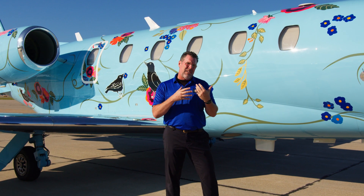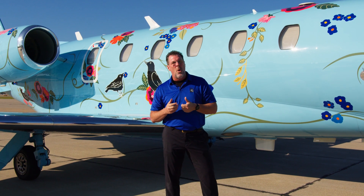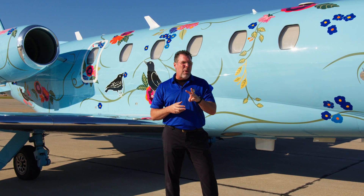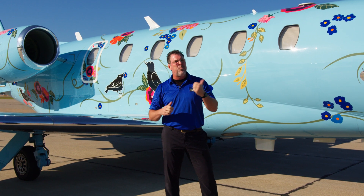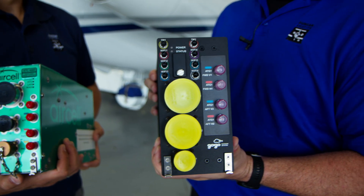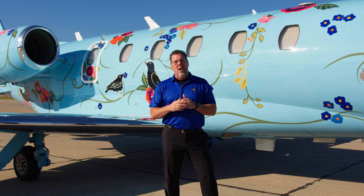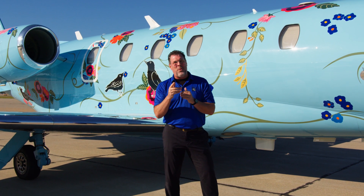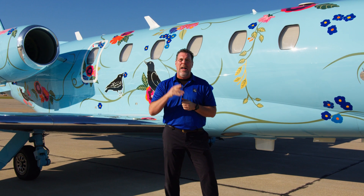If you'd like to combine this installation with paint, interior, airframe maintenance, or engine work, we can do that at three main facilities here in Lincoln, Nebraska; Battle Creek, Michigan; and Provo, Utah. The ATG to L3 upgrade is an affordable path for your passengers to stay connected well into the future. 2026 is just around the corner, so give us a call today to learn more about the GOGO Avance L3.